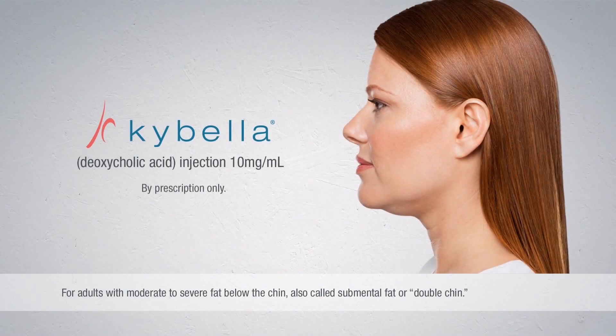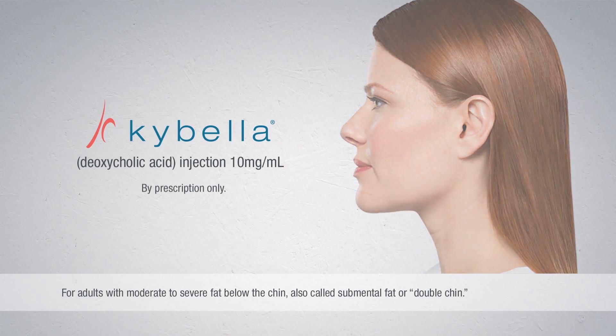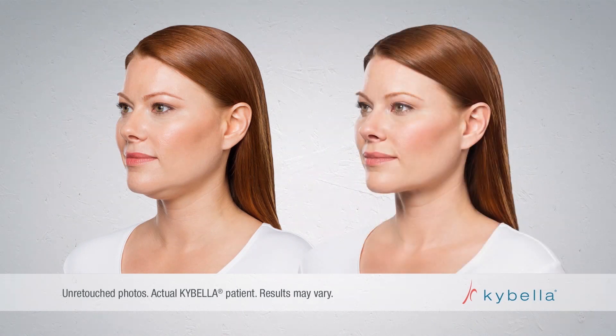Kybella is the first of its kind injectable treatment that destroys fat under the chin, leaving an improved profile. Kybella is an FDA-approved non-surgical treatment for adults with a moderate amount of fullness or a bit more.